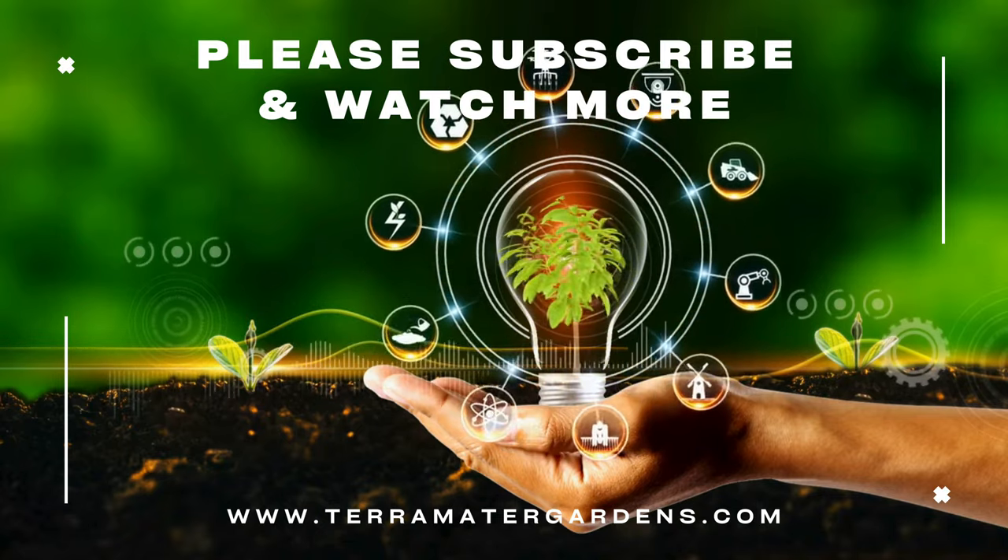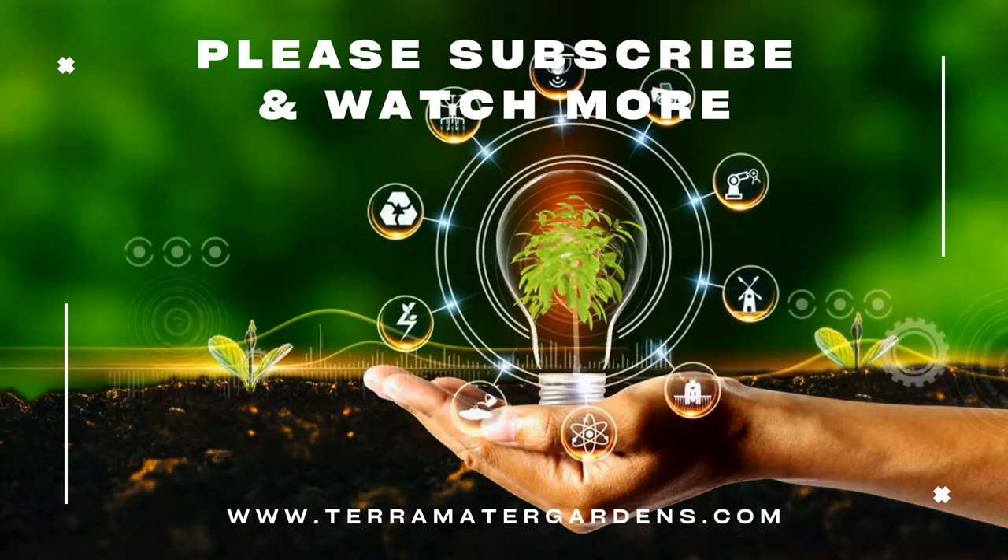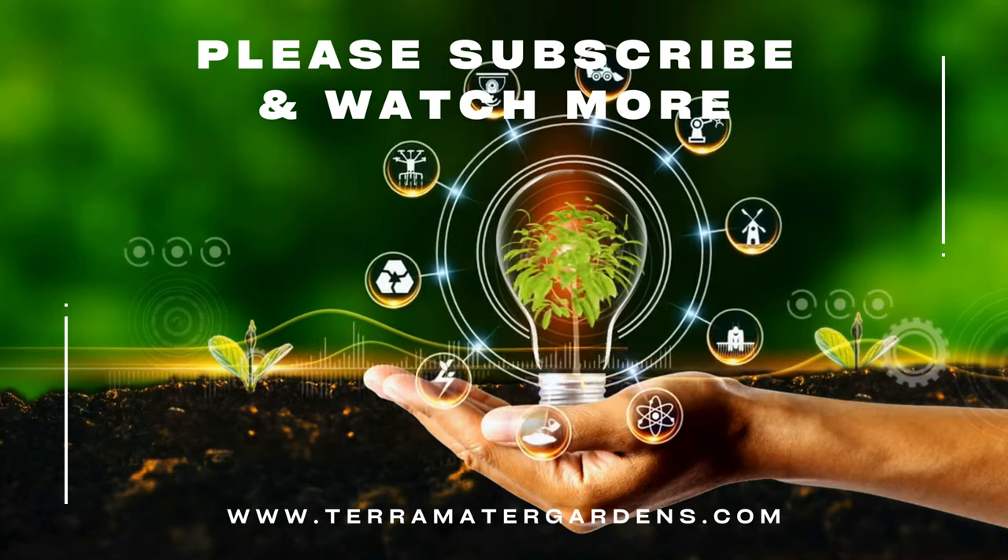And that's it for today. Thanks for tuning in. Don't forget to like, comment, and subscribe for more plant profiles. Until next time, happy gardening!